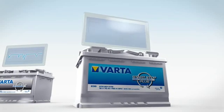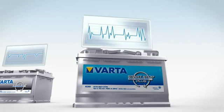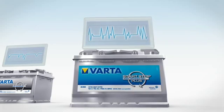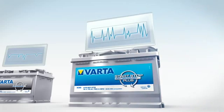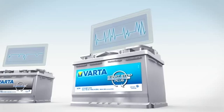Vehicles with enhanced start-stop technology have a range of additional features, such as regenerative braking and an advanced energy management system. These extra features can result in extreme fluctuations in energy — a real challenge that can only be met with specially developed AGM batteries, that is the Varta Start-Stop Plus.